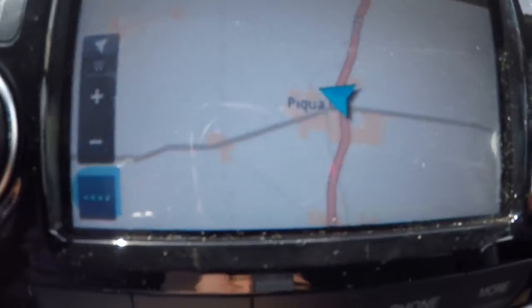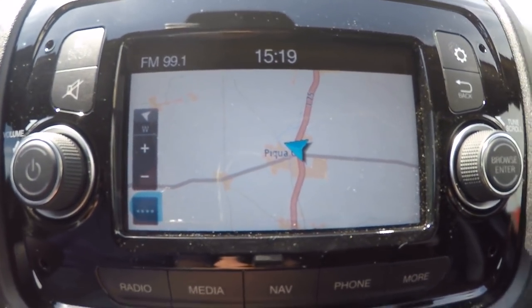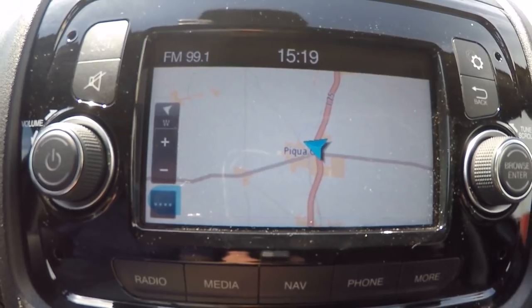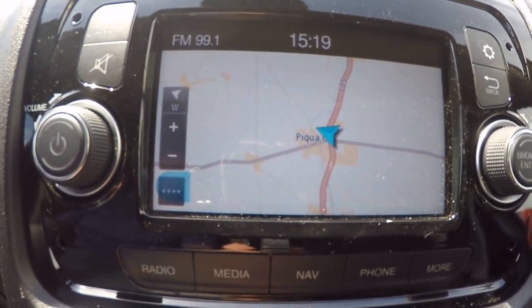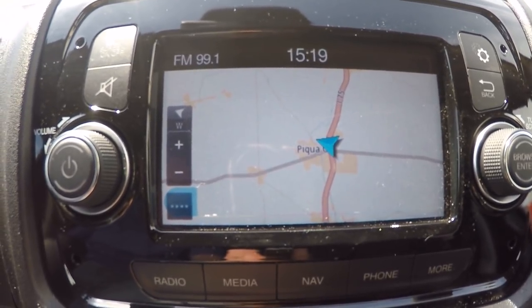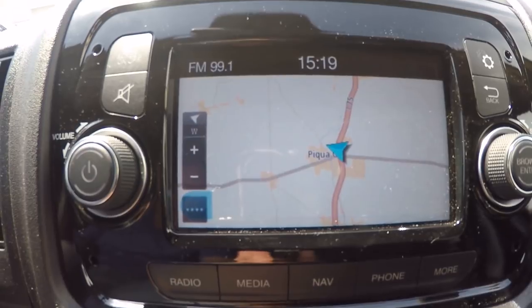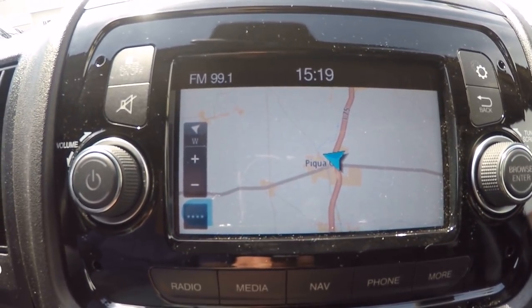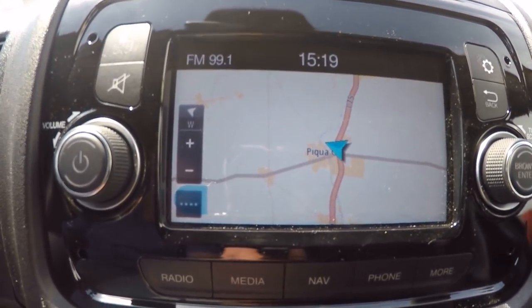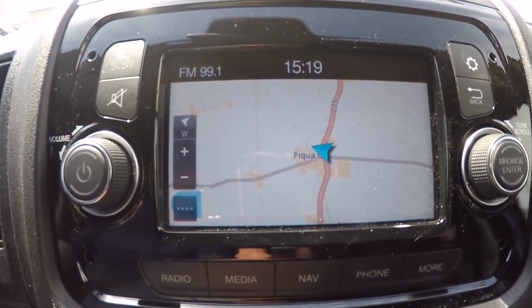Navigation is controlled right here on this Uconnect 5.0 touchscreen — super easy to use, very user friendly. It uses a TomTom interface which has been around for years, so a lot of you are very familiar with it. This thing takes about five minutes to figure out. AM/FM tuner is included in this system, and satellite radio is free for the first year.